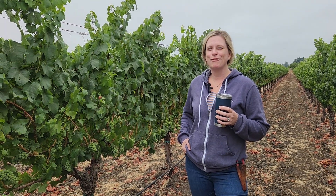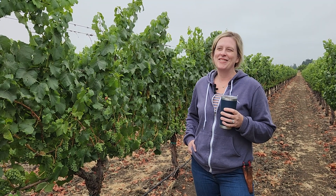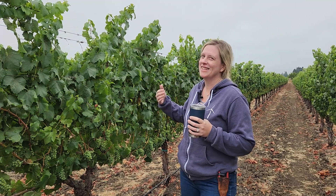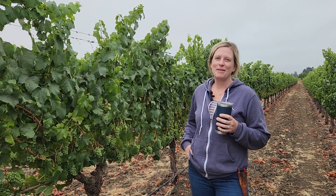Hi, this is Katie. I am at Roberts Road Vineyard, the San Giacomo's Roberts Road Vineyard. We are here on a pretty foggy morning, as you can see. It's nice and cool. The vines love this weather during this time of year.